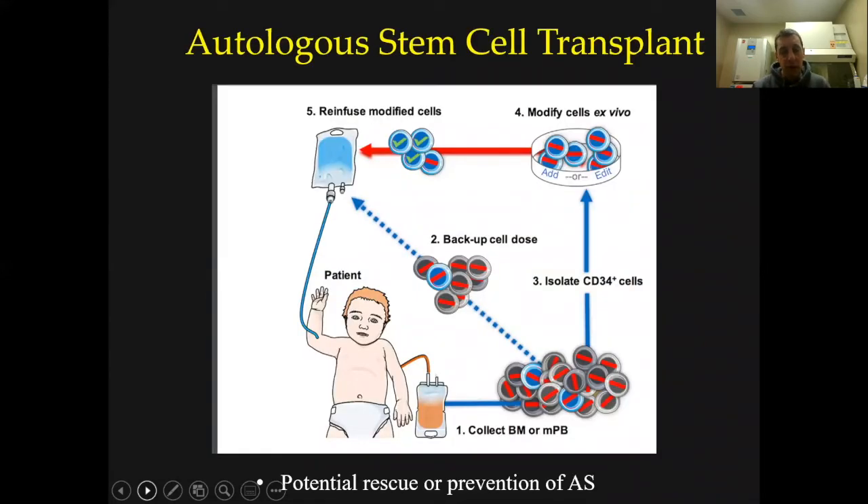The clinical trial will initially enroll adult patients, as the FDA considers this more than minimal risk for pediatric patients. We will collect mobilized peripheral blood stem cells from adult patients, gene-modify them with the UBE3A-expressing lentiviral vector in our GMP facility, and then infuse those cells back into the patients. We will monitor patients for safety and efficacy, and once we demonstrate a clear safety profile in adults, we will potentially begin enrolling pediatric patients.